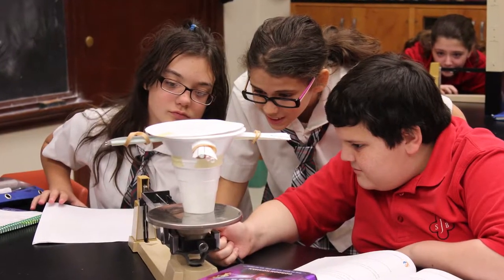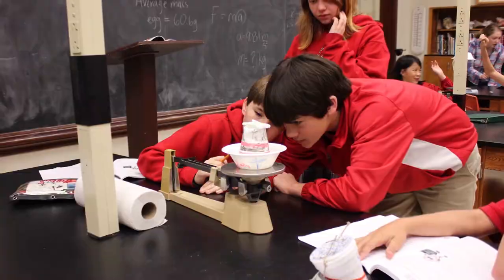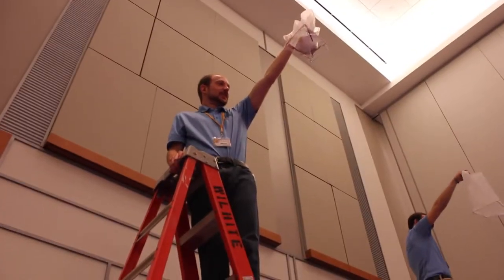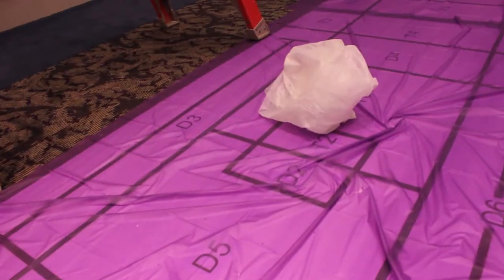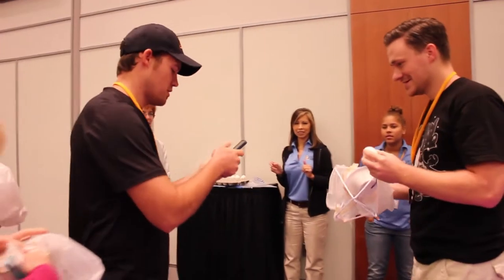With the CIC's curriculum, what they do is they don't just say here's an egg drop project, here's some cotton, here's an egg, go see if you can keep it from breaking. What they do is they walk you through the science concepts that are behind the egg drop project. They learn about motion, they learn about velocity, they learn about acceleration, acceleration due to gravity and Newton's laws of motion. So all those things are built in and integrated into the project that they are doing.